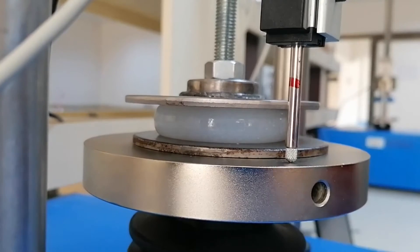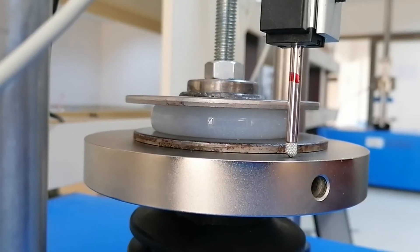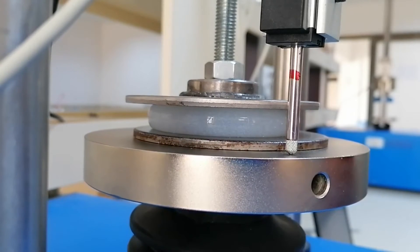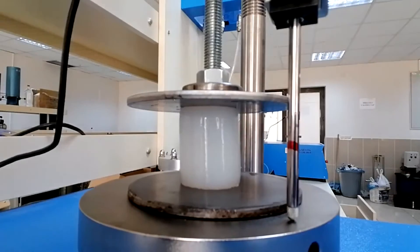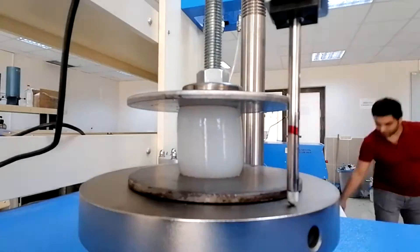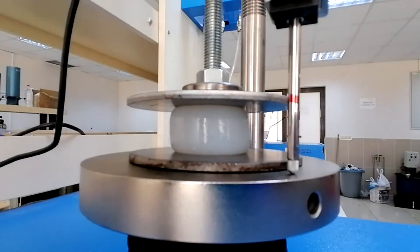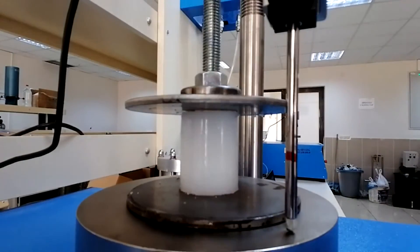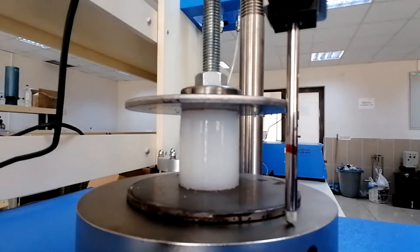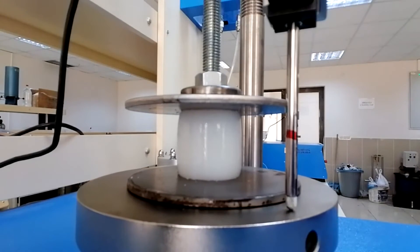The very poor mechanical properties of synthetic hydrogels significantly narrow their application areas. The main reason for this is that there is no mechanism within the gel network that ensures structural integrity and spreads the applied force to the entire network. As a result, breakage within the gel easily occurs. To obtain a gel with high mechanical strength, an effective energy dissipation mechanism must be created within the gel.